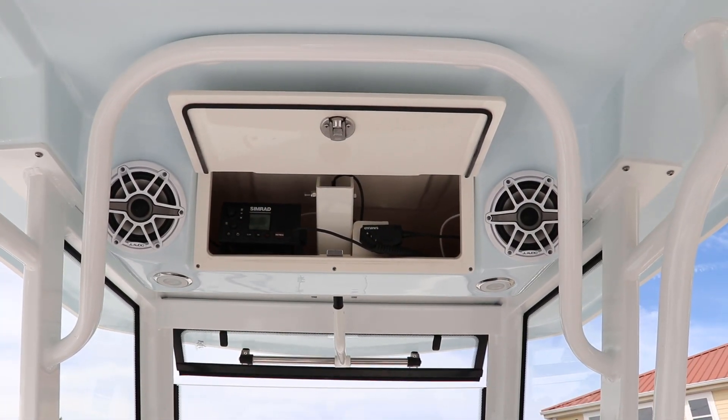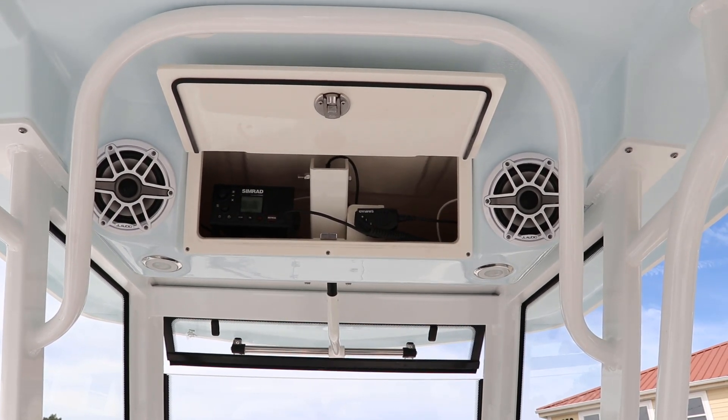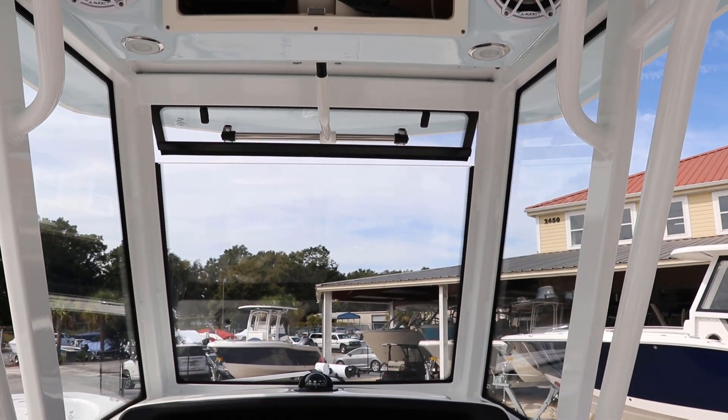The 266 comes equipped with an array of impressive features, including a Simrad VHF with an 8-foot antenna, JL Audio speakers, and a full vented windshield — which is nice on those hot days.